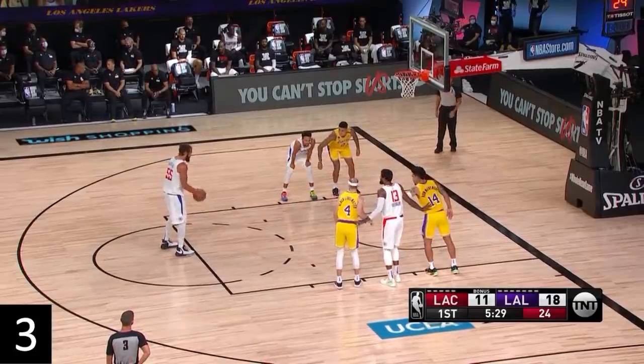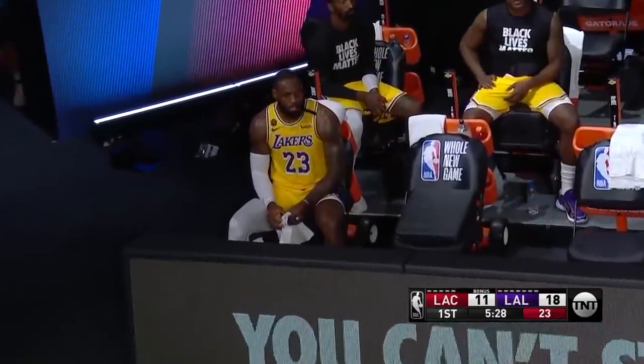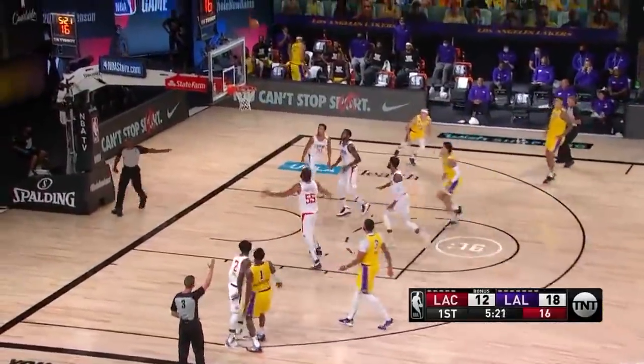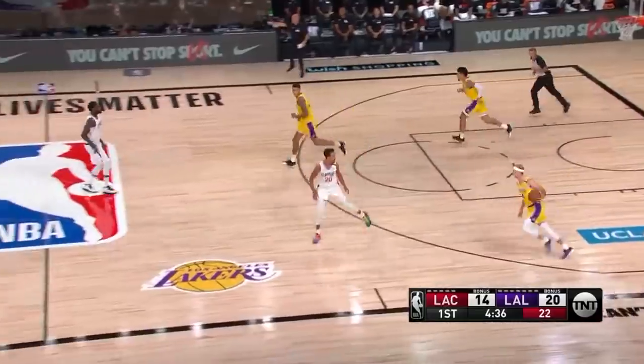The third time after a free throw, Davis was actually in at center, so Noah would have been guarding Davis anyways, but still it's a good example of the value of having a center on Davis. Davis catches it further out with Noah on him and doesn't really look to attack. And then on the fourth play after a free throw, Davis does look to post up Noah, and Noah is able to strip him.